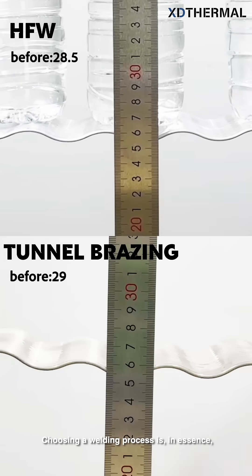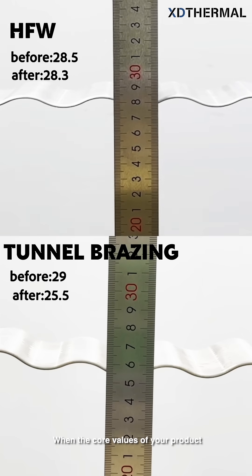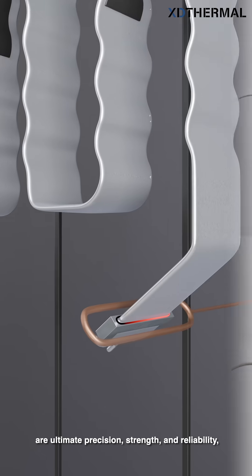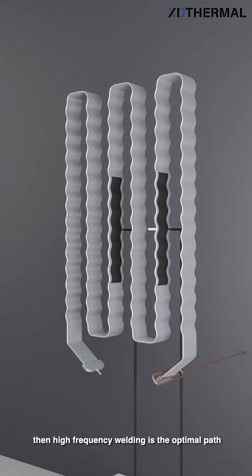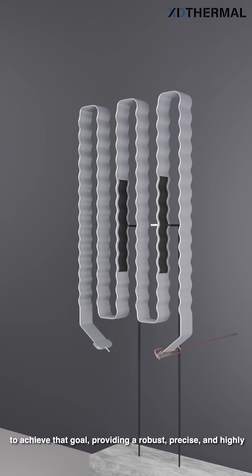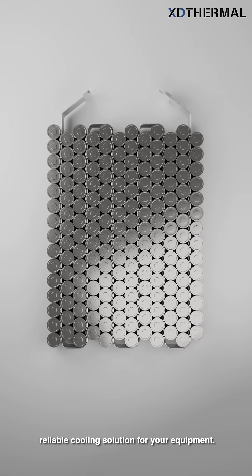Choosing a welding process is, in essence, about positioning your product's value. When the core values of your product are ultimate precision, strength, and reliability, then high-frequency welding is the optimal path to achieve that goal, providing a robust, precise, and highly reliable cooling solution for your equipment.